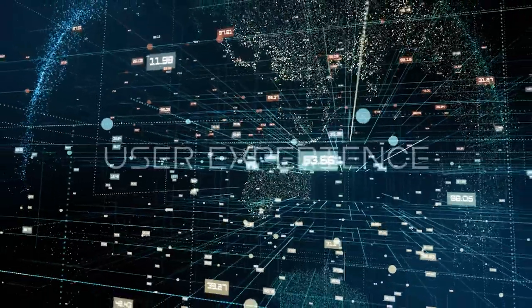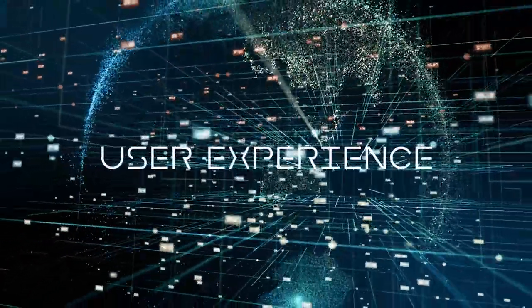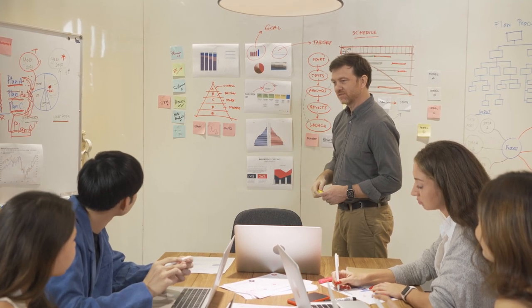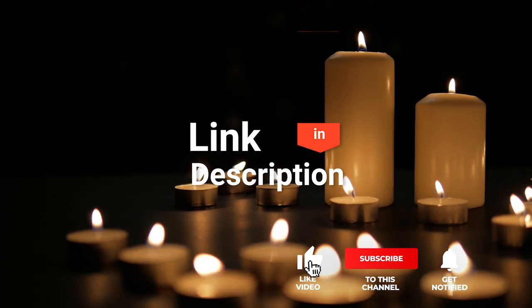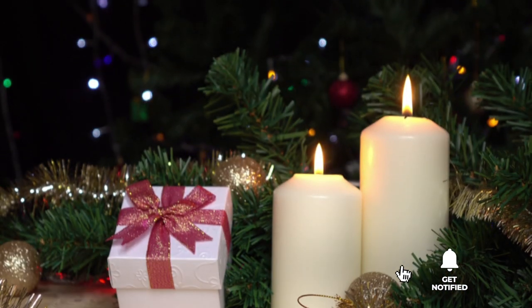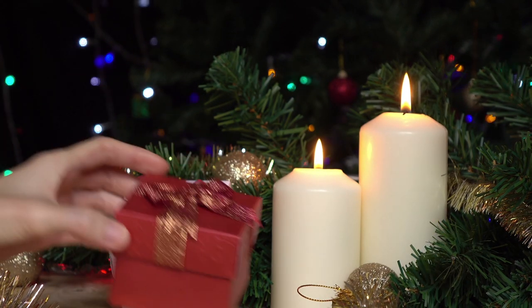We made this list based on our own opinions, research, and customer reviews. We've considered their quality, features, and values when narrowing down the best choices possible. If you want more information and updated pricing on the products mentioned, be sure to check the links in the description box below. So, here are the top 5 best flameless candles.